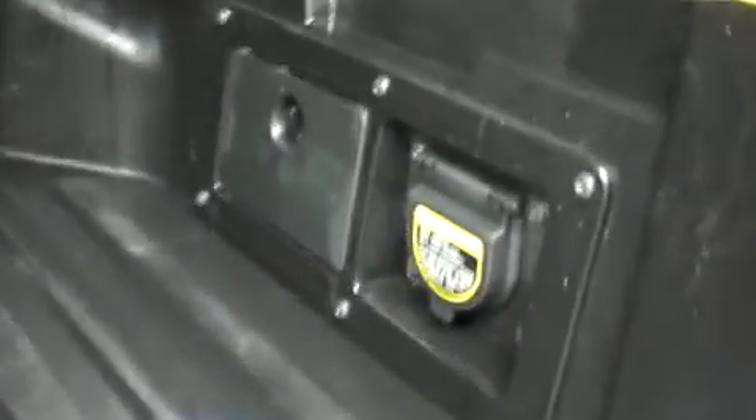Take a look inside the bed — it has the factory bed lining, an extra outlet, and cargo hooks.